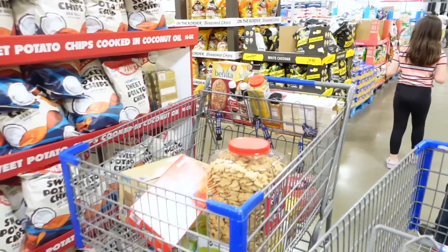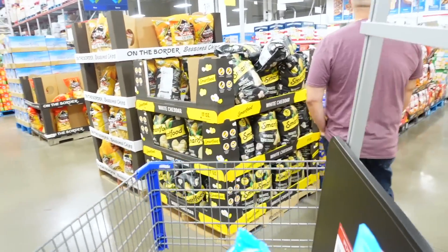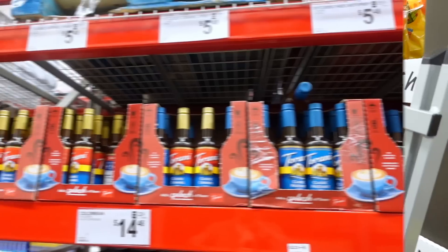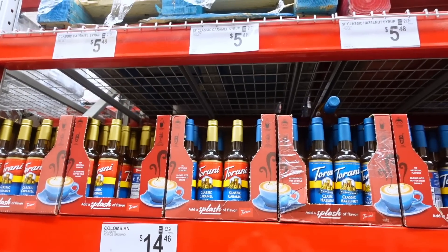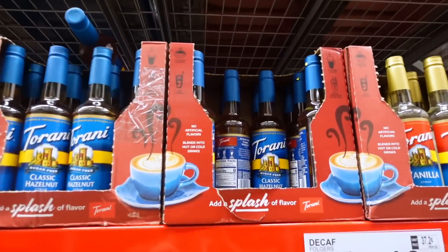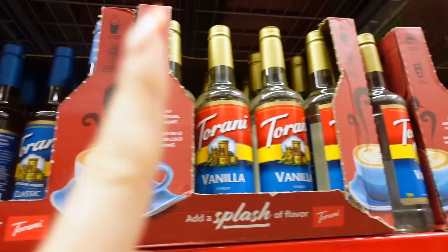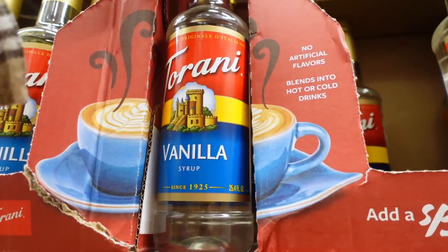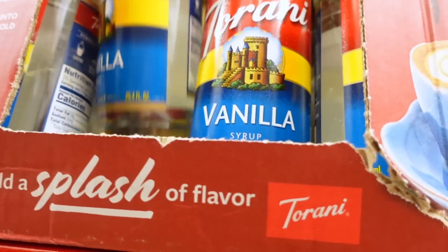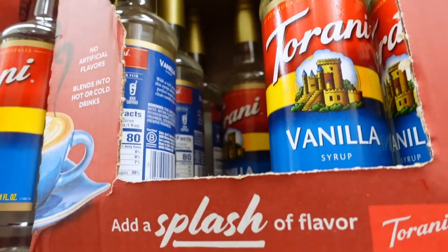They have a food court. They have sugar-free Torani, which is nice — $5.48. They have sugar-free hazelnut, sugar-free vanilla, and sugar-free caramel. I think I might get some sugar-free vanilla because that's a really good deal and I like the Torani ones a lot.